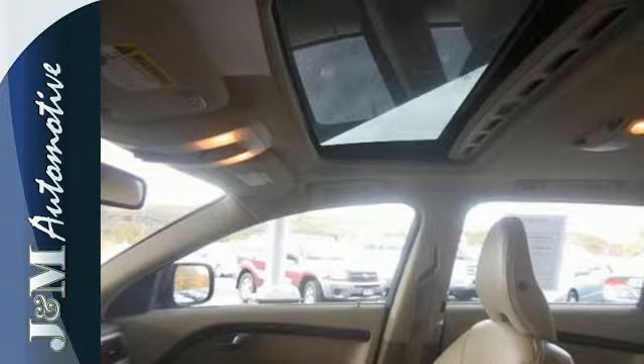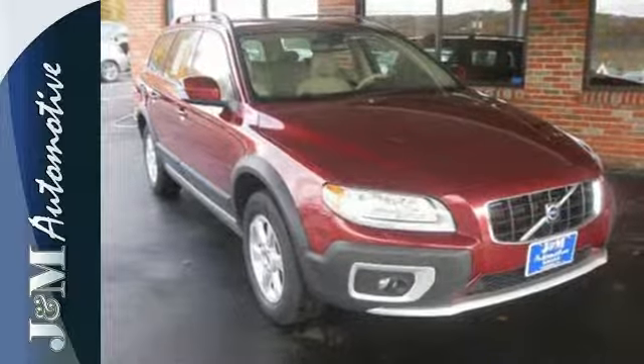Whether you're looking for a powerful and ultra-safe wagon for your family, your commute, or the country, the Volvo XC70 is the perfect choice.